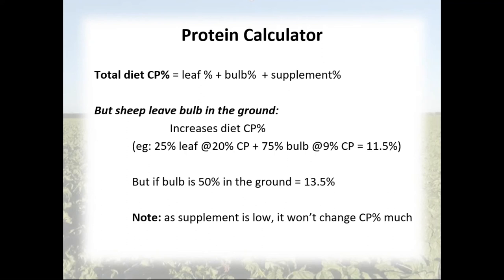It is very common for sheep to have more than 50% of the bulb remaining in the ground. Sheep won't get that out themselves — you can do it mechanically at the end of the season. What that functionally means is that the total diet crude protein goes up. If you have a standard crop with 25% of dry matter in the leaf at 20% crude protein, and the bulb at 9% crude protein, you arrive at around 11-12% crude protein overall. But if the first livestock class only accesses 50% of the bulb, total crude protein rises to around 13.5% — which is at the changeover level for even multiple wintering ewes.